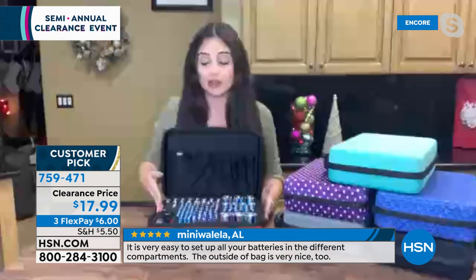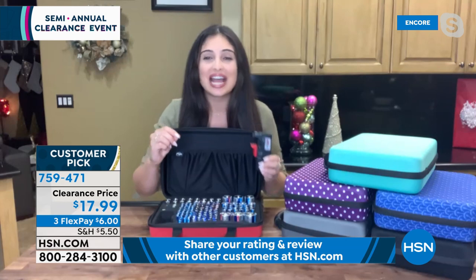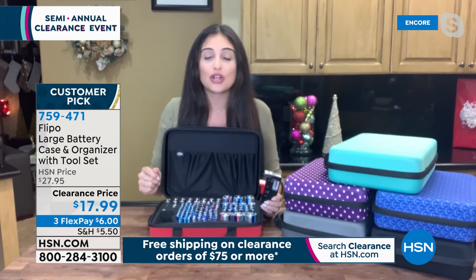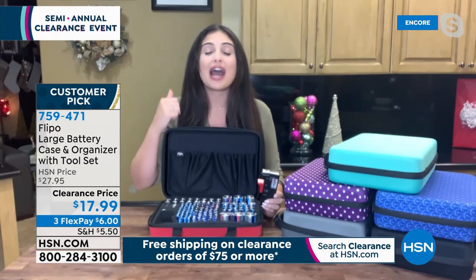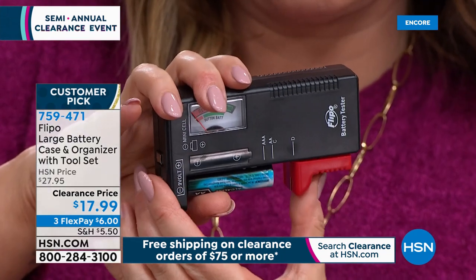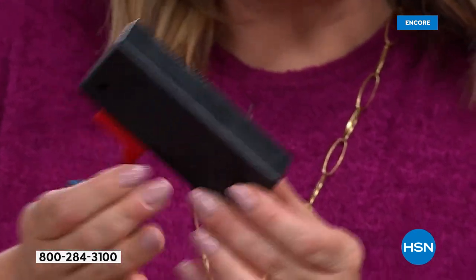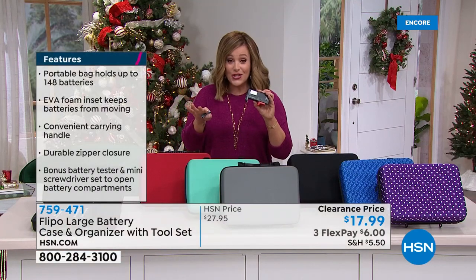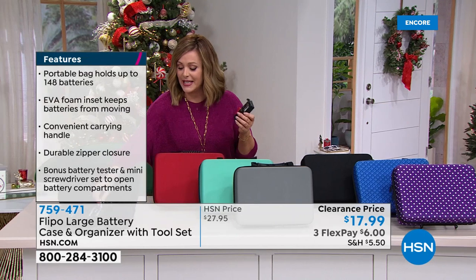If a bad battery is paired with a good battery in a remote, the bad one causes the good one to lose charge. Batteries bumping and touching in a junk drawer leak, rupture, and short-circuit — you're throwing cash away. Batteries are expensive! Demonstrated live: testing a battery — it's not a good one, get rid of it. This large case is on clearance: typically $27.95, now under $20. Item 759-471.